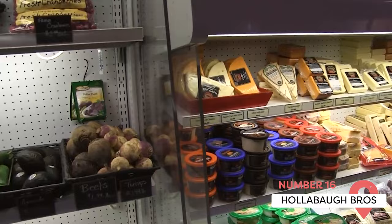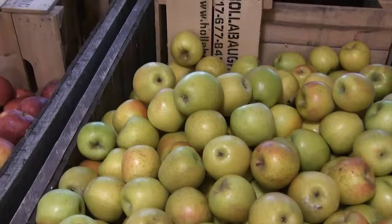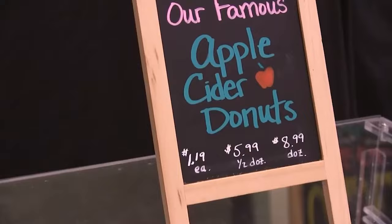Hallibah Brothers. Gettysburg is the largest apple-growing region in Pennsylvania. Hallibah Brothers is one of the best places to get them because it's located in Adams County, the heart of apple country. It has regular fruit festivals, cooking and canning classes, and more.